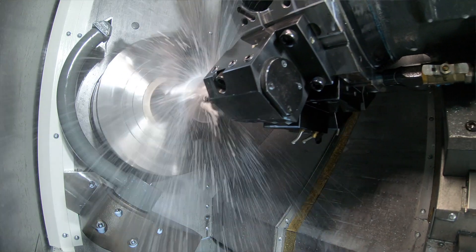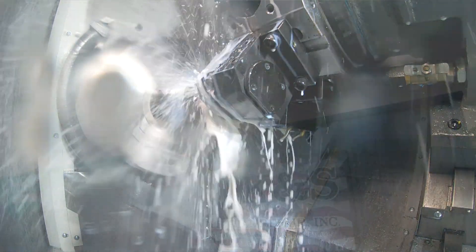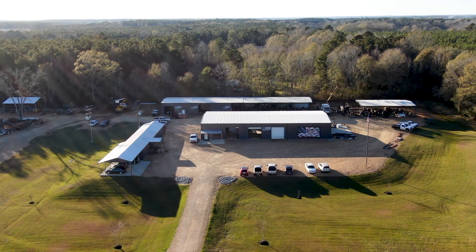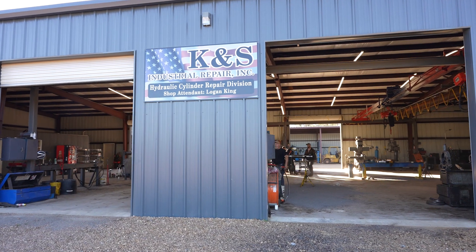There's no money in not running, and everything in our world, in our industry today, is about time and speed. My name is Kevin King. I'm the owner and operator here at K&S Industrial Repair in Brookhaven, Mississippi.